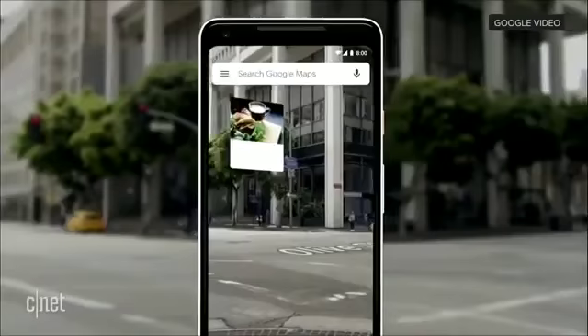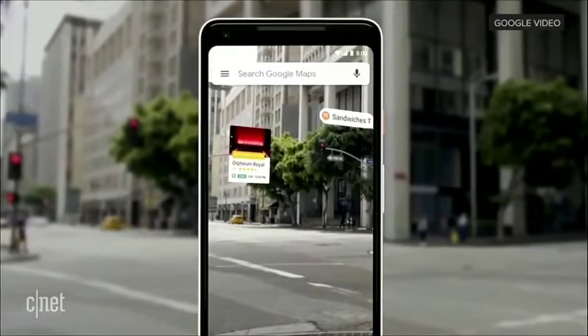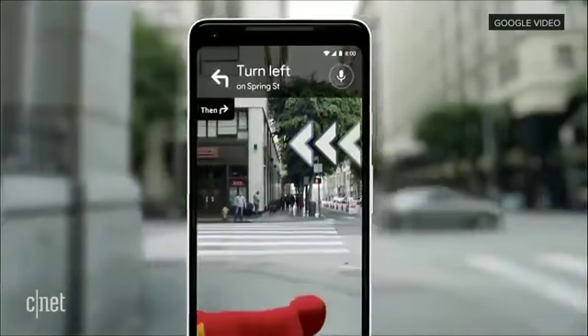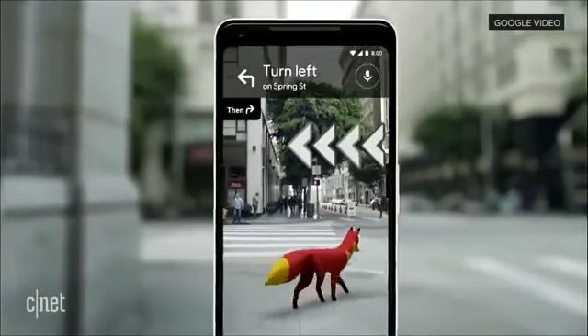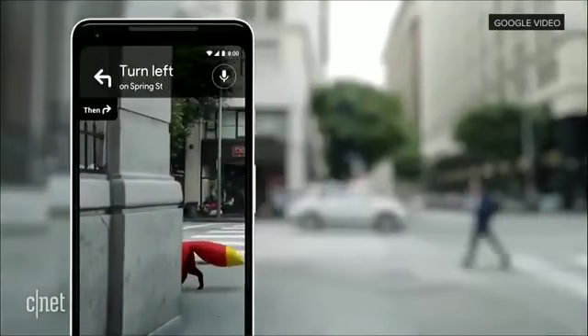You can start to see nearby places, so you see what's around you. And just for fun, our team's been playing with an idea of adding a helpful guide like that there, so that it can show you the way. Oh, there she goes.